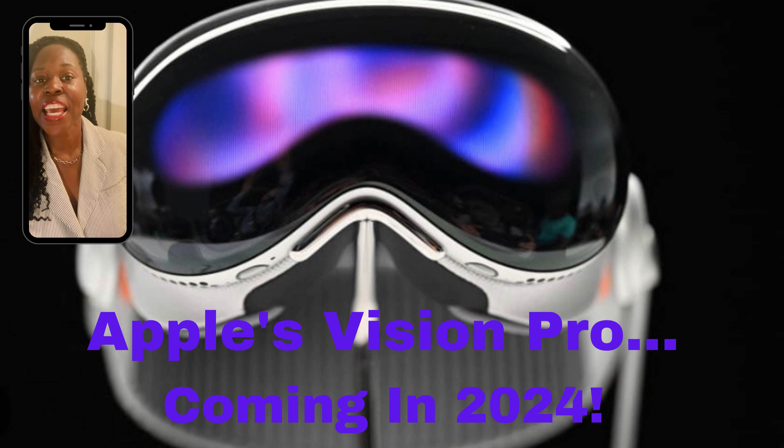The headset has 4K displays, infrared cameras, and LED illuminators, meaning the field of viewing for distance and spatial width is limited. It runs on Apple's M2 chip, plus a new mixed reality-specific R1 chip. And there are over 500 patents included.